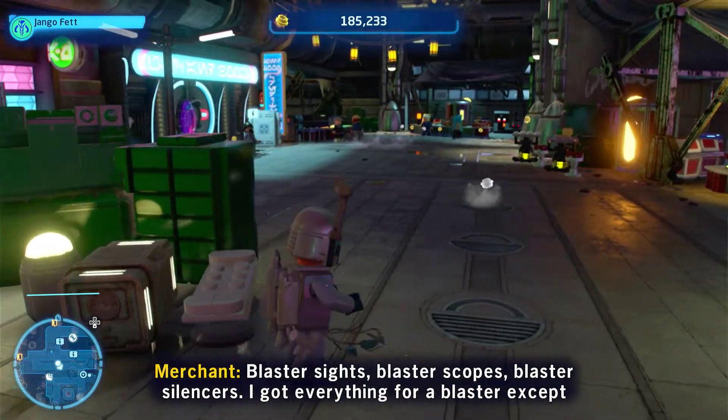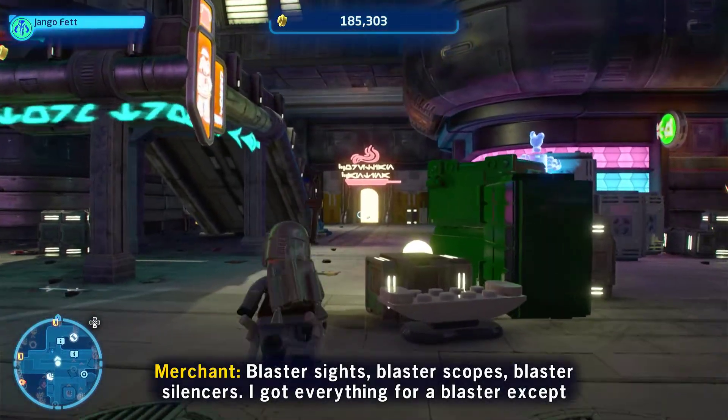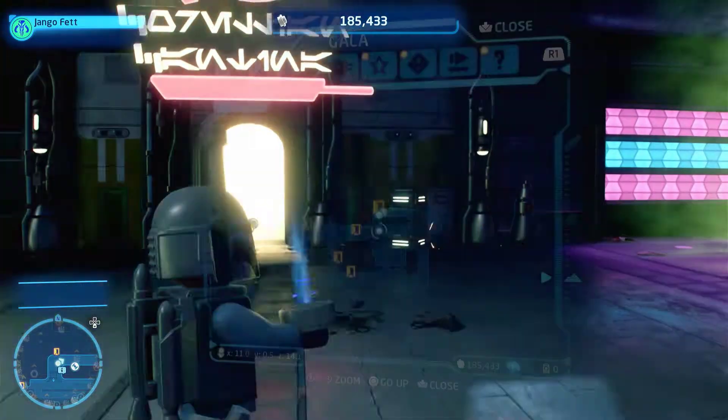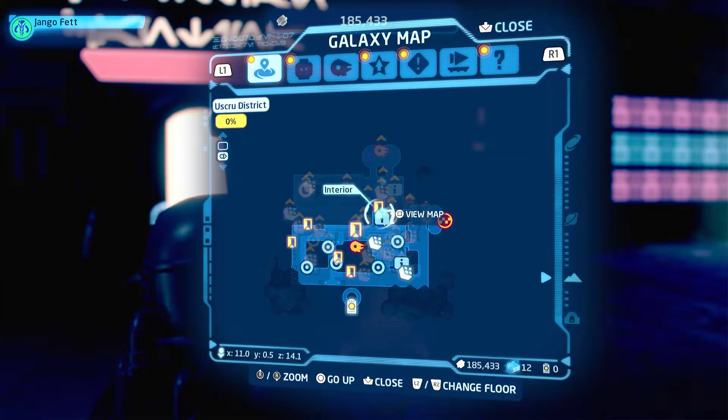Blaster sight, monster smoke, blaster silencer. I got everything for a blaster except the blaster itself. But you already got one, I can tell.